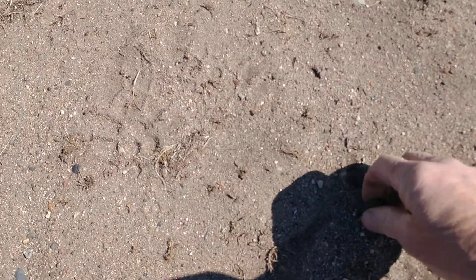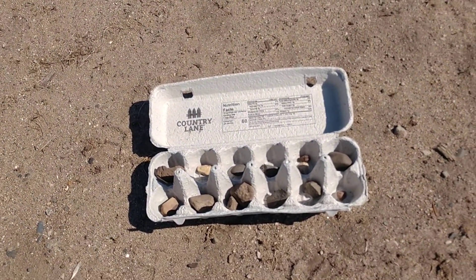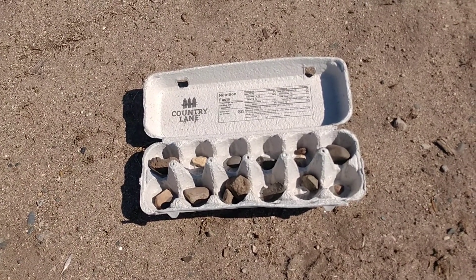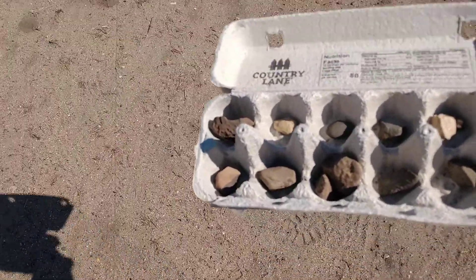I might come down and check this one out. I might choose it. It looks like it's a piece of granite. You could use that for my kit, so I'll put that into my egg carton, which I have been collecting a few stones that I'm going to sort out and wash up.